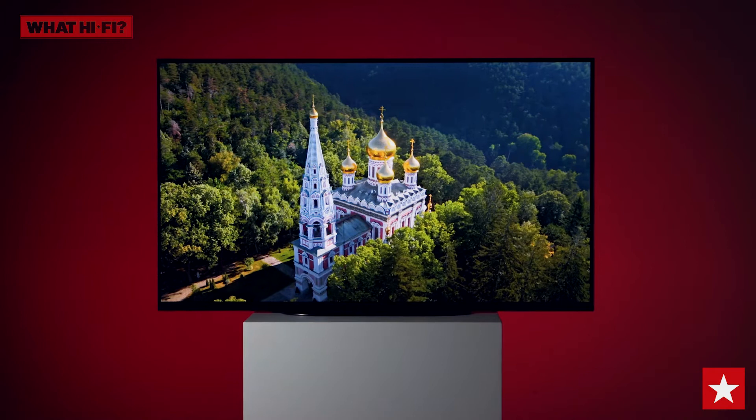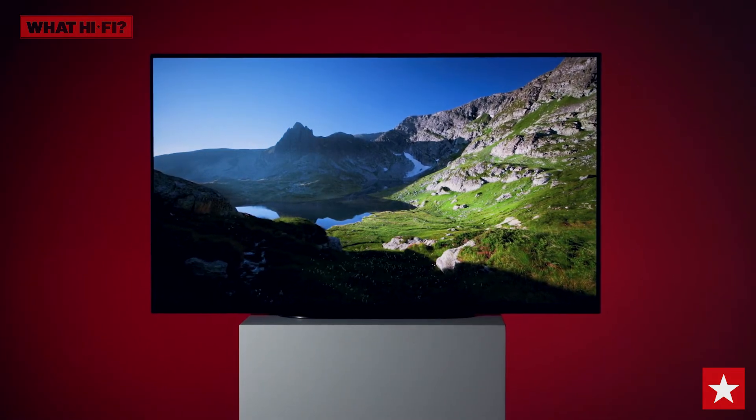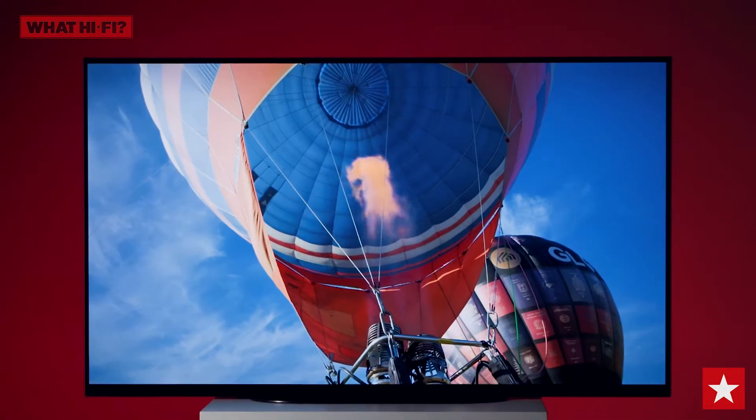The Sony KD48A9 broke the mould in 2020. Not only was it one of the first OLED TVs available under 50 inches, but it also delivered simply the best ever performance for a TV of this size. No wonder then that it won this year's Watt HiFi award for the best 48 to 50 inch TV over £1,000.